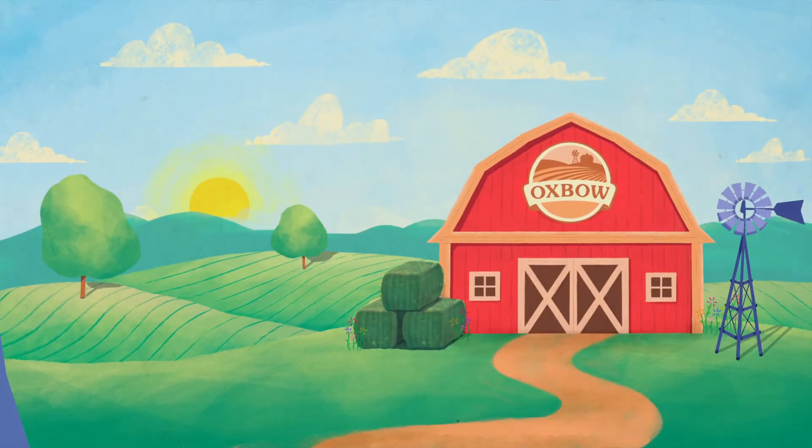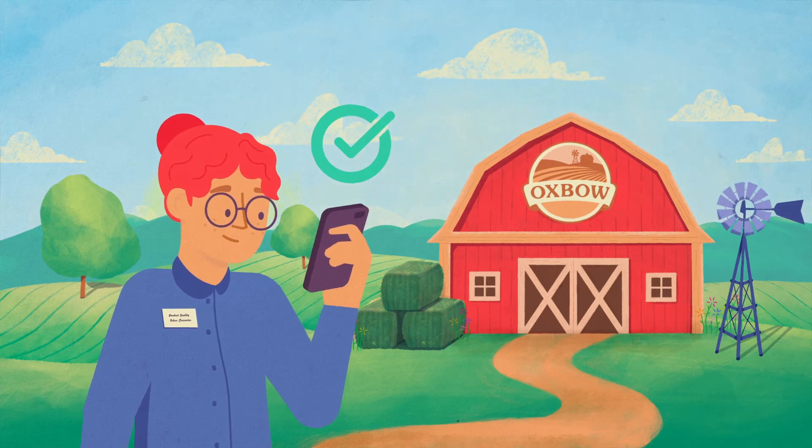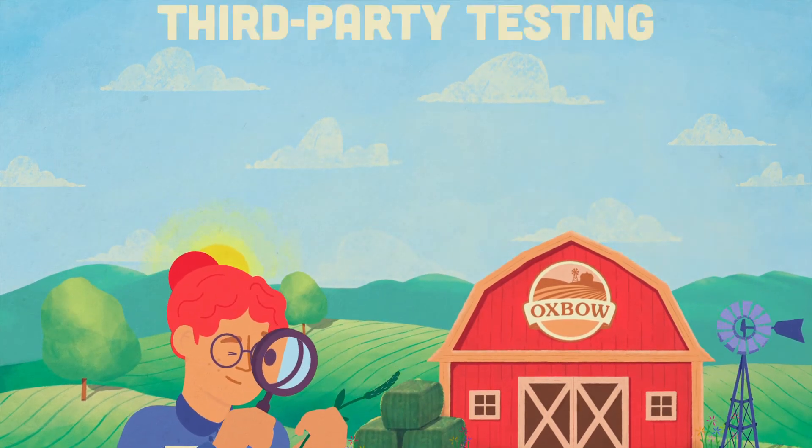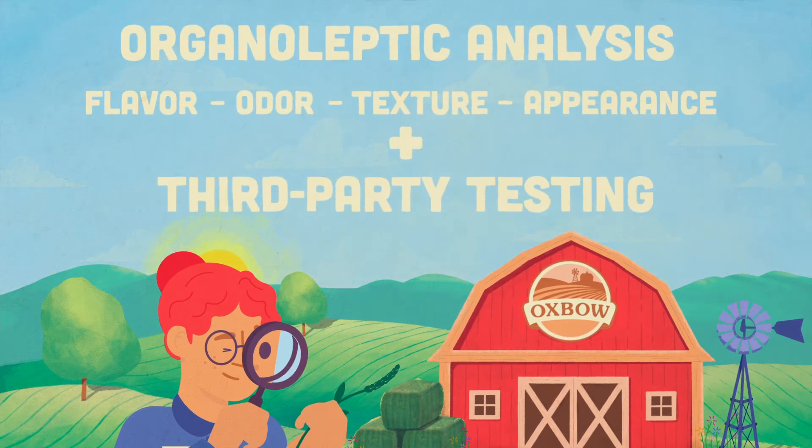At Oxbow, our product quality team samples, grades, and nutritionally tests our hay to make sure it's up to the challenge of nourishing your pet. This includes third-party nutritional and food safety testing and organoleptic analysis.